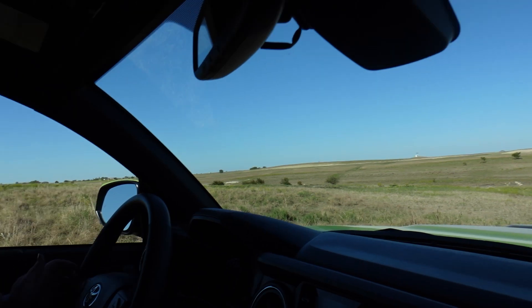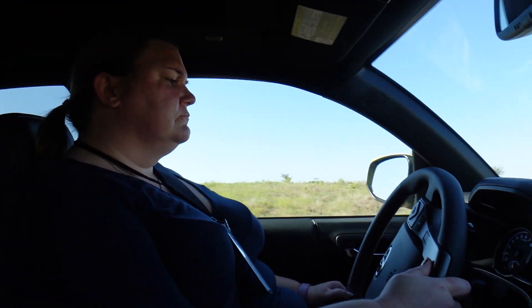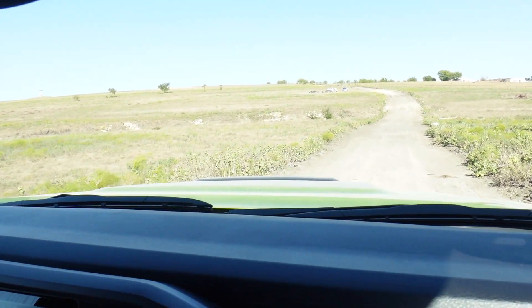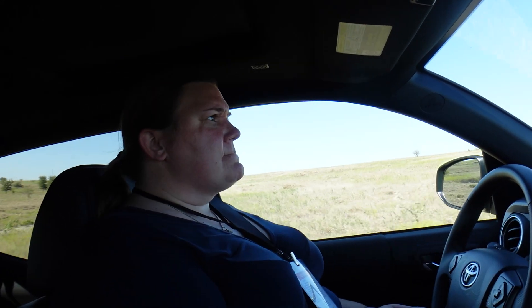Deep in the heart of Texas — Kelly, you are driving a Tacoma! We looked at buying one, actually. How's the seating position for you? Seating position is not terrible. The hood is definitely higher than I'd like from a vision perspective, but this is the full TRD package so you're going to look massive. Overall it feels good.